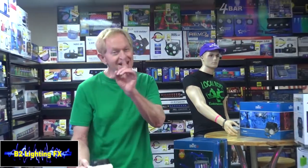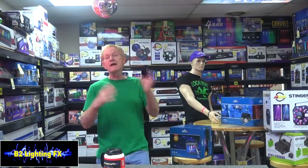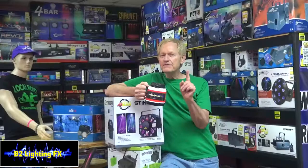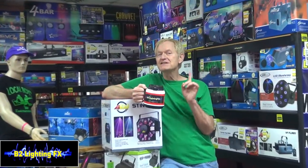Hey, I'm Michael, B2 Lighting Effects, and this is a very important update on that shopping spree contest we have going on. That's the one where you can make a commercial, a promo, or some crazy thing for B2 Lighting Effects. The winner of this contest is going to get their choice of up to $500 of anything they want from B2 DJ's website — B2 Lighting Effects, of course.